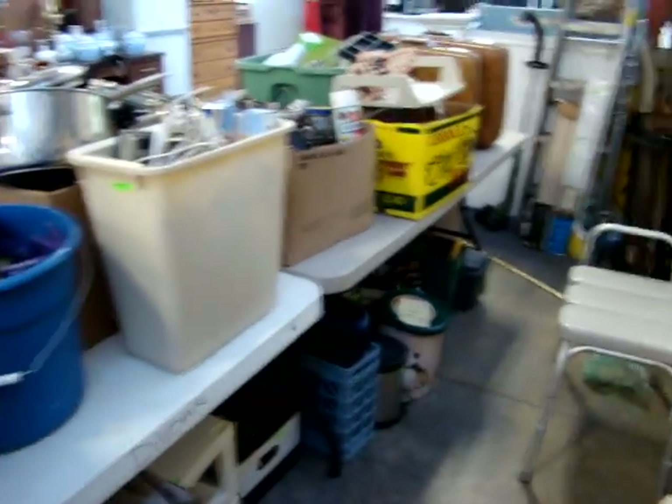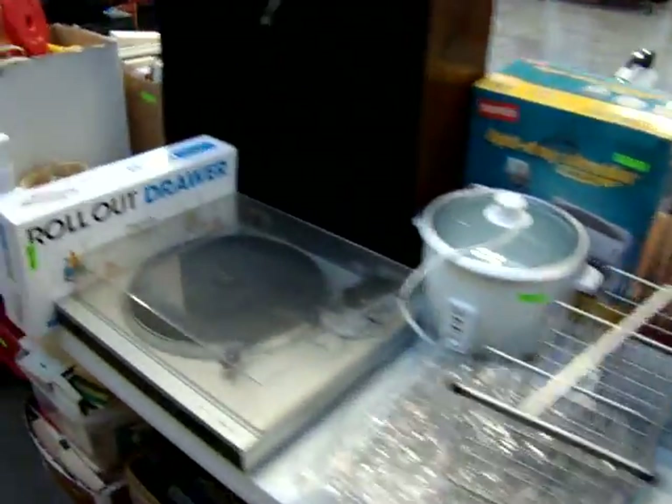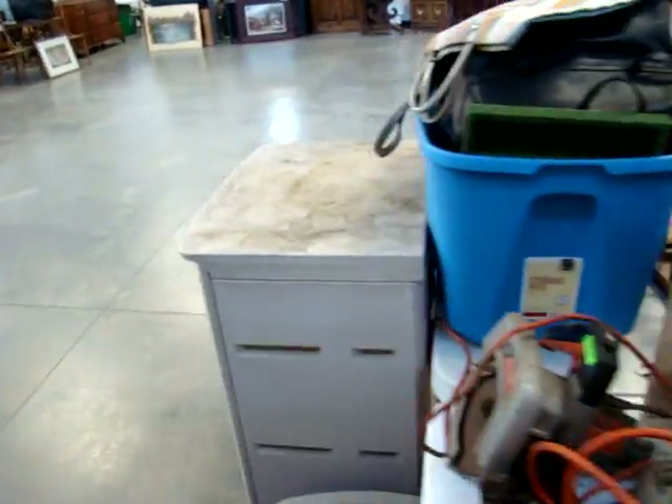Starting at 4:00 we're going to be selling everything on the tables, under the tables, all the furniture. The cataloged auction with the clocks, jewelry, and coins starts at 7:30.